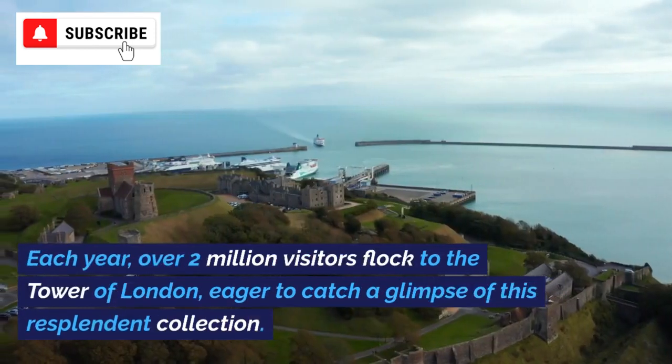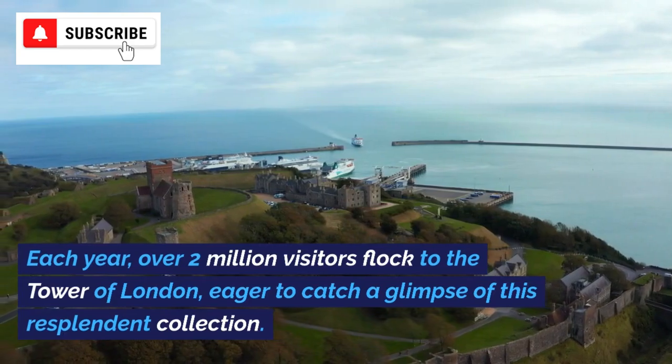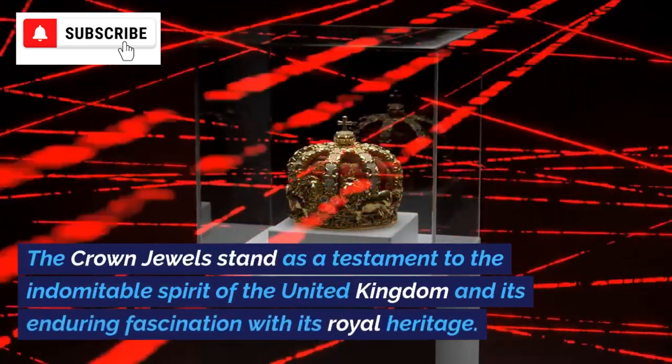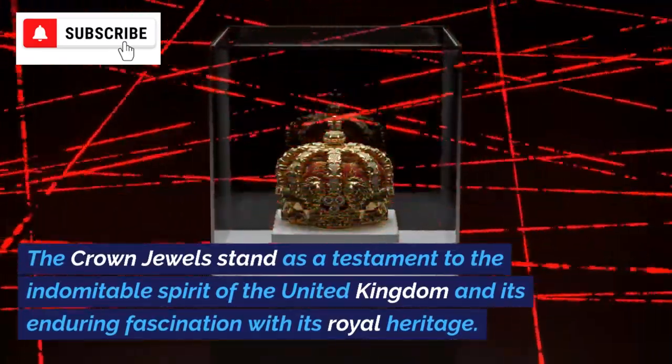Each year, over two million visitors flock to the Tower of London, eager to catch a glimpse of this resplendent collection. The crown jewels stand as a testament to the indomitable spirit of the United Kingdom and its enduring fascination with its royal heritage.